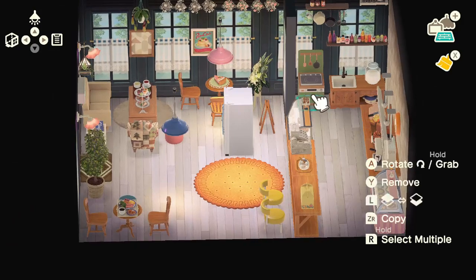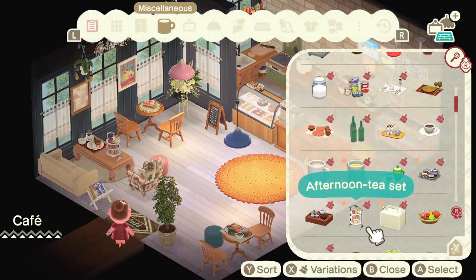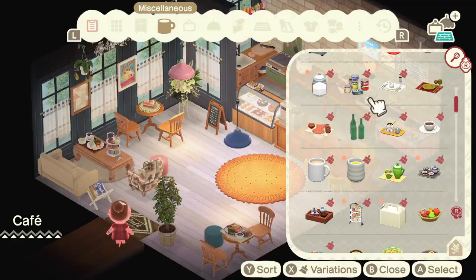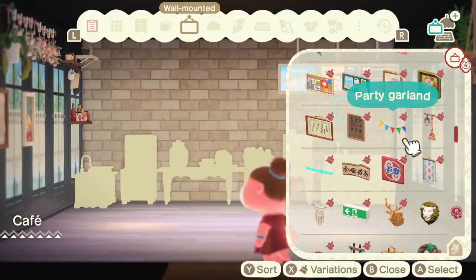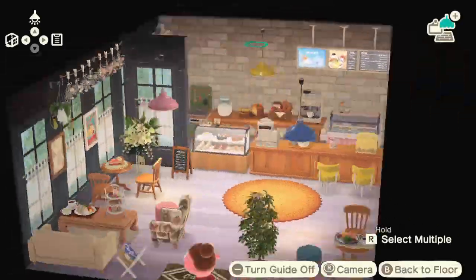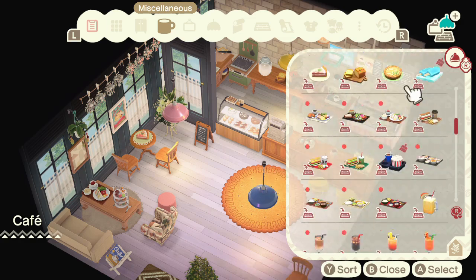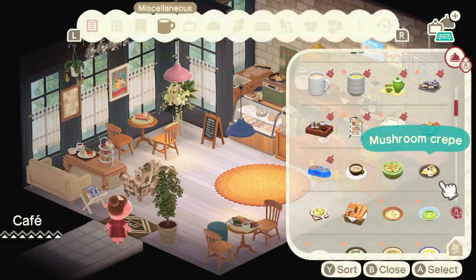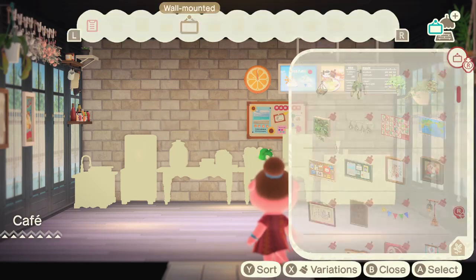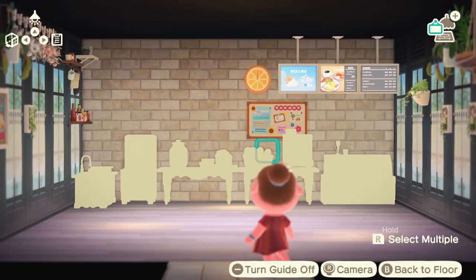I thought it would give off the vibe that everything in the cafe was sort of an antique or found at a charity shop. One thing I did that I really liked in this build — and later used in a few villager homes — is I put LED lights across the entire wall. I know that's like a TikTok trend, but I really like the LED lights that go all around the top of the room in rainbow colors. I customized each one to be a different color of the rainbow going in a pattern, and I just thought it made the place look so cute. That's probably my favorite part about this build.